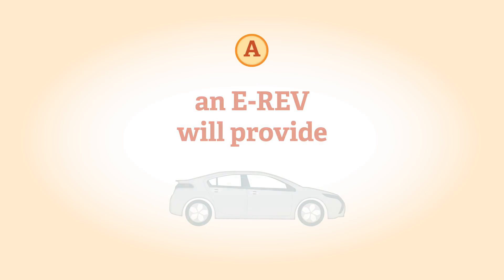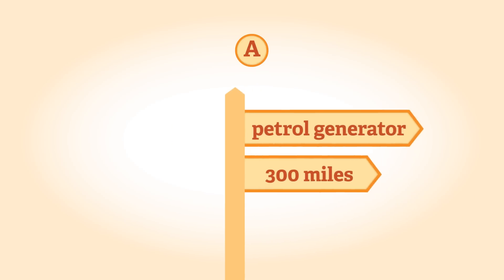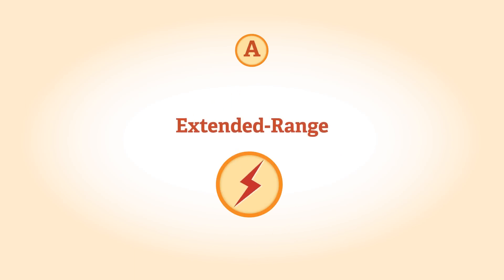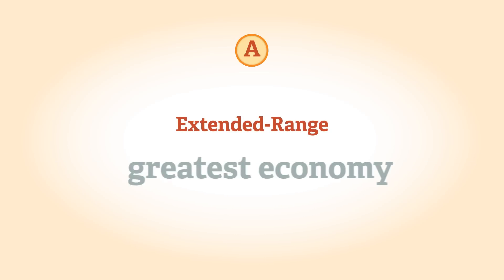An E-REV will provide you with an electric-only range of 40 to 50 miles, with the petrol generator providing a total range of around 300 miles. Extended range electric vehicles are designed to be used mainly in electric mode, where they're most efficient, offering the lowest emissions and greatest economy.